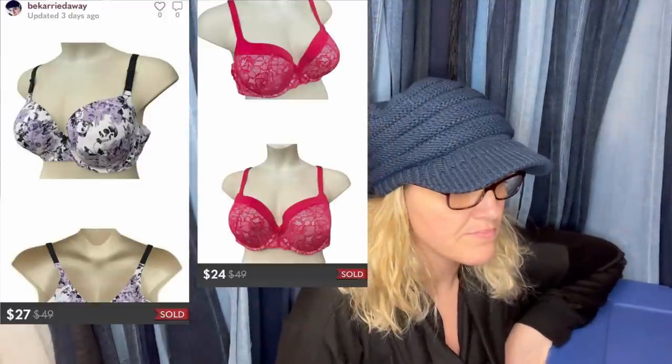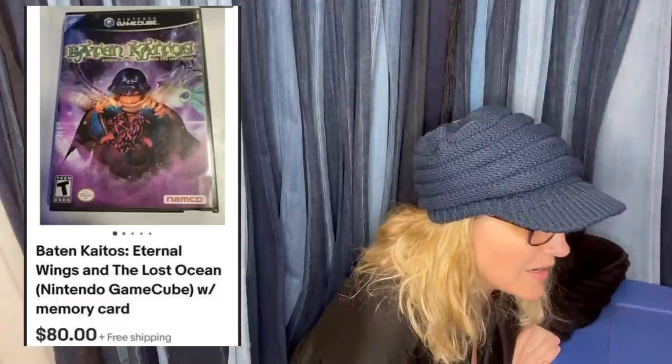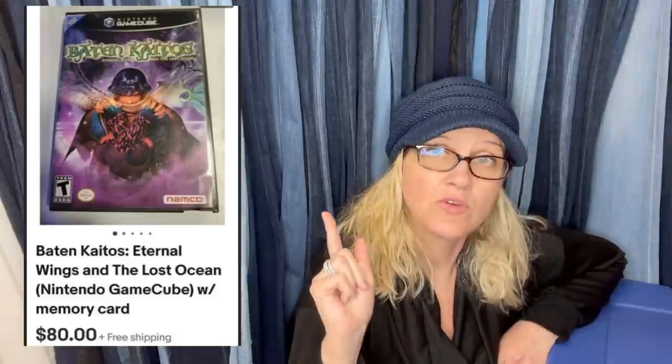Picked up at a rummage sale for $2, sold same day for $80. It's a Baten — or Baiten — 'Eternal Wings in the Lost Ocean' Nintendo GameCube game with memory card, sold for $80.